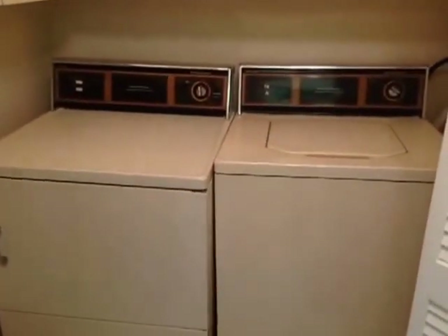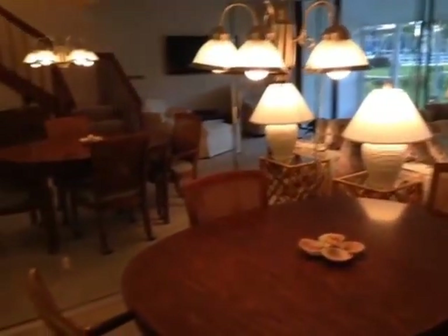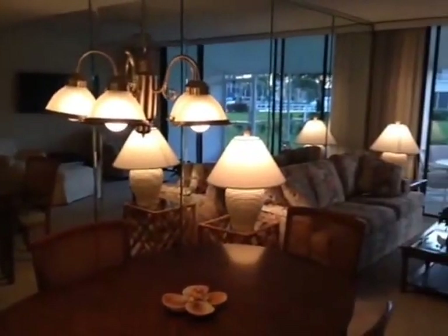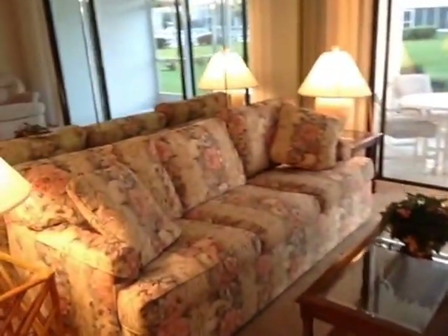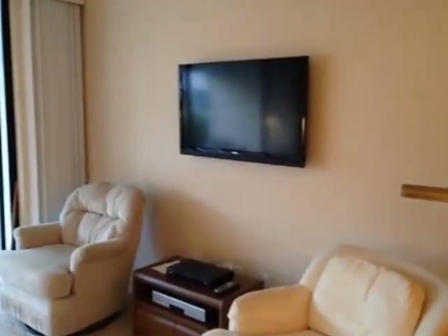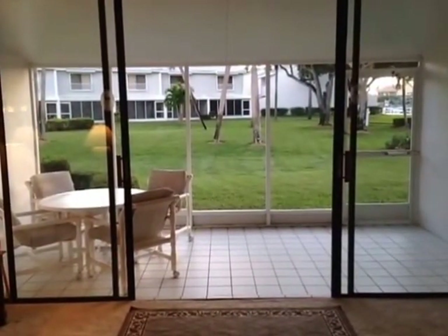Here's your in-unit laundry with plenty of storage. Back here you have your half bath for when you have guests — efficient, clean, just right. Here's the living room and dining room combo, which looks twice as big as it actually is because you have custom mirrors — a very nice touch. This unit is being sold furnished and turnkey, so turnkey means you just bring your clothes, open the door, and everything is there for you.